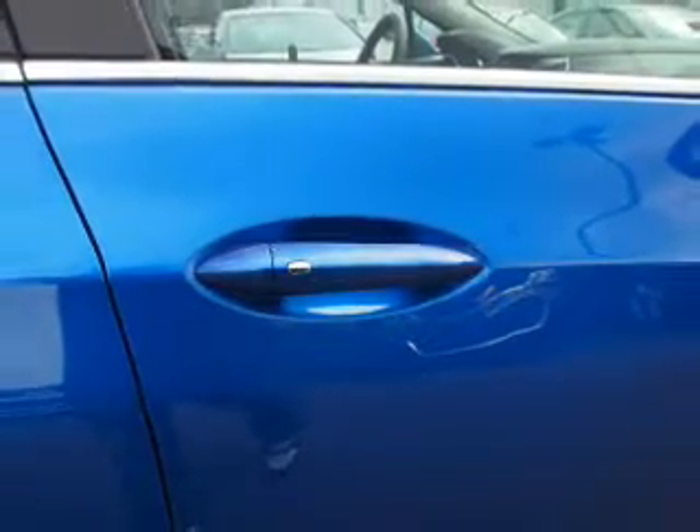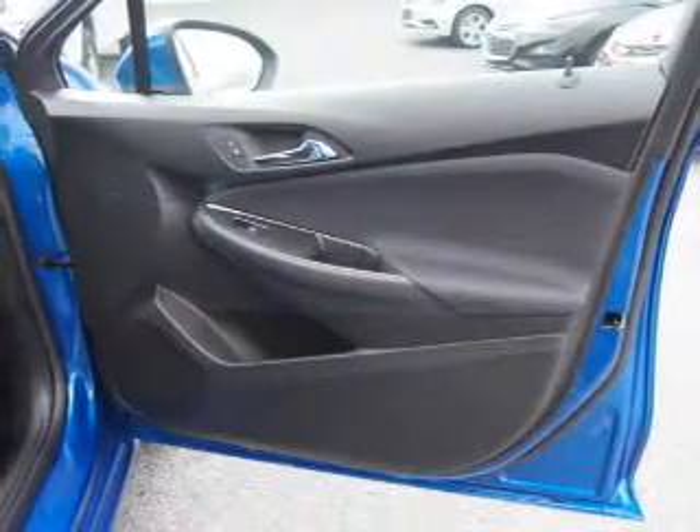Side impact door beams, child safety locks, a navigation system — great quality at a great price.